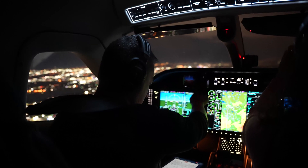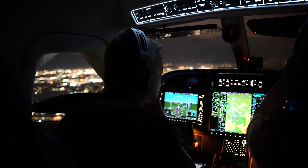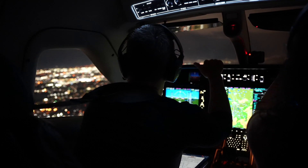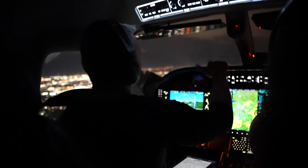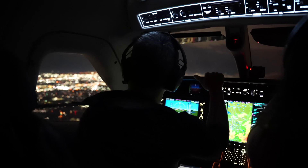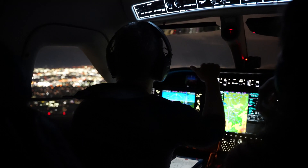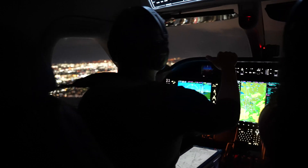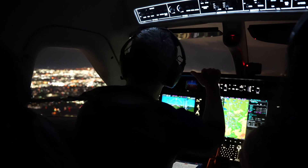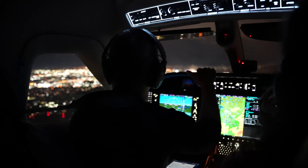The controller asks how the visibility is between me and the airport. It's clear, but I don't have the airport in sight yet — I'm still looking. It's a little hazy and I'm not sure I can make the visual. There are some low-lying clouds around 500 feet, but I think we'll be able to get in. The controller says just let him know and he'll give me the ILS 15 — not a problem.